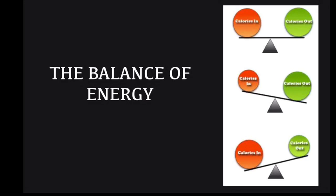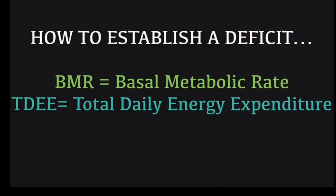How do we calculate how much energy we're actually burning? You have your BMR, which is how much energy you would burn just to survive if you were laying in bed doing nothing all day. Basically, it's how much energy you would burn to function in general.